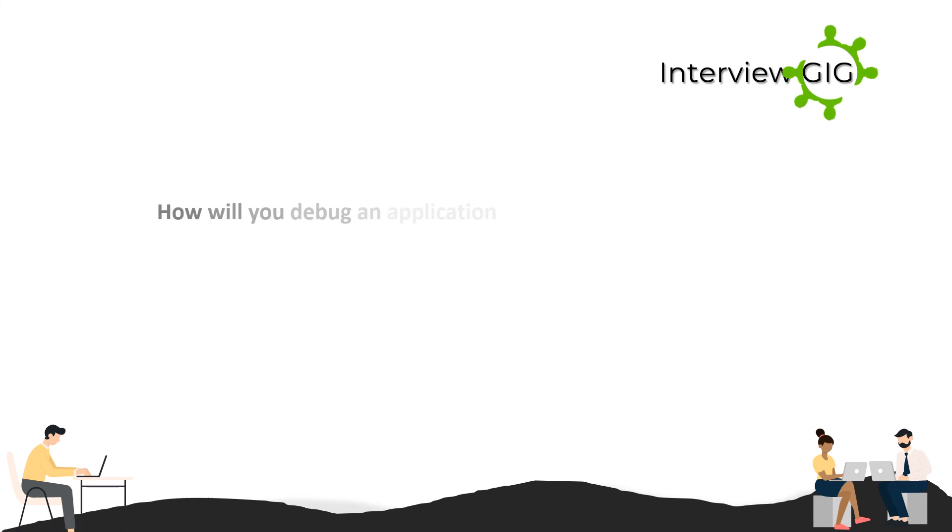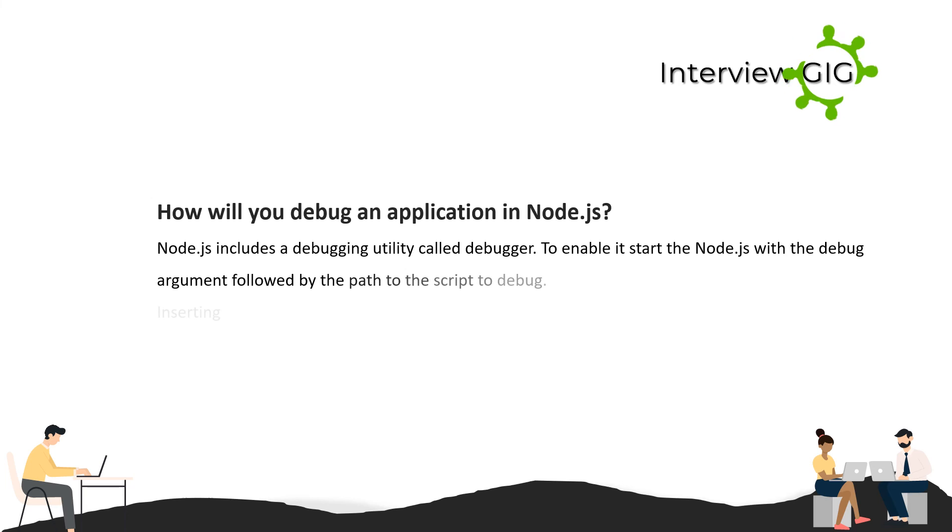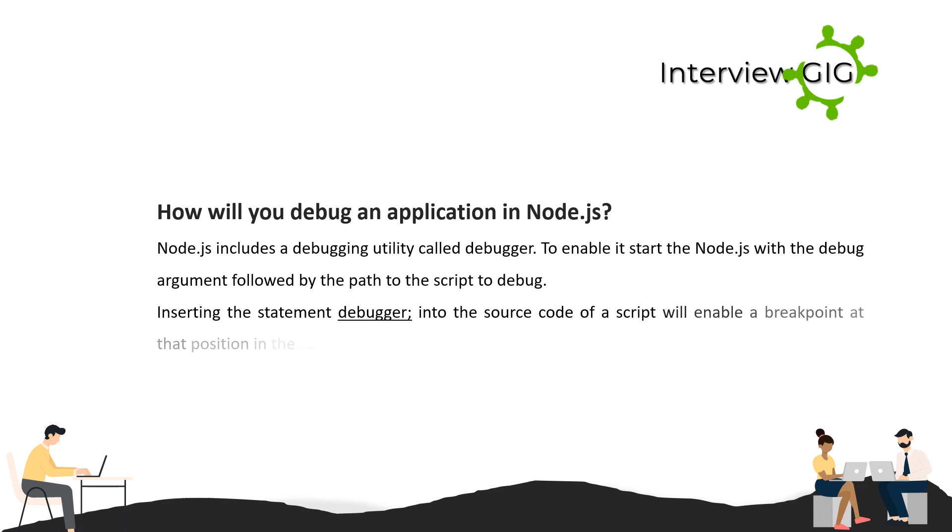How will you debug an application in Node.js? Node.js includes a debugging utility called debugger. To enable it, start Node.js with the debug argument followed by the path to the script to debug. Inserting the statement 'debugger' into the source code of a script will enable a breakpoint at that position in the code.